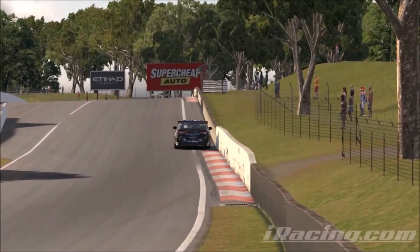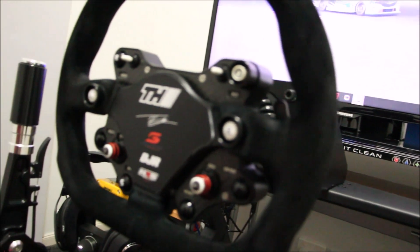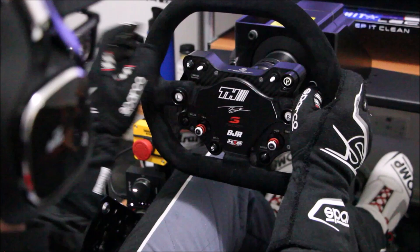I stepped up my capability this week with some new equipment and I'm really excited to share it with you. First of all, with this super cool new steering wheel that I've got here, thanks to Hybrid Racing Simulations, it's fully customised to my liking — anything from the stickers, to the buttons, to the feel.